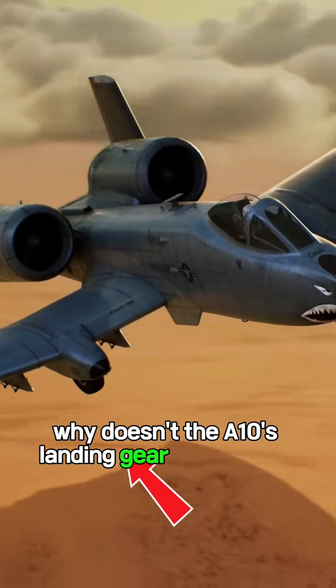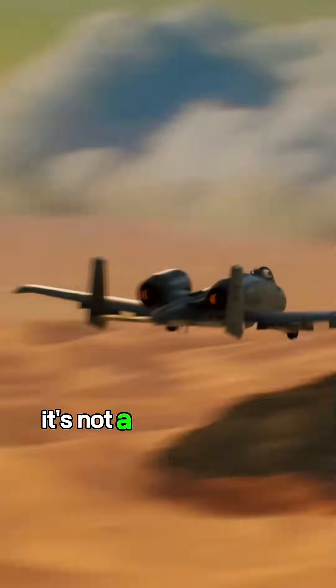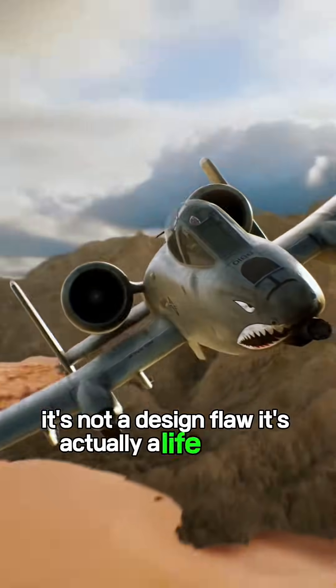Why doesn't the A-10's landing gear fully retract, always leaving the wheels sticking out halfway? It's not a design flaw — it's actually a life-saving feature.